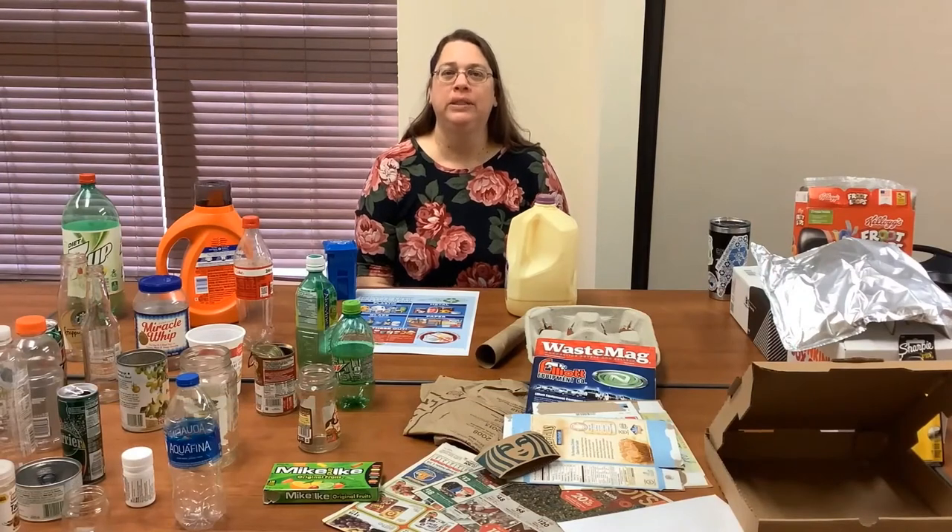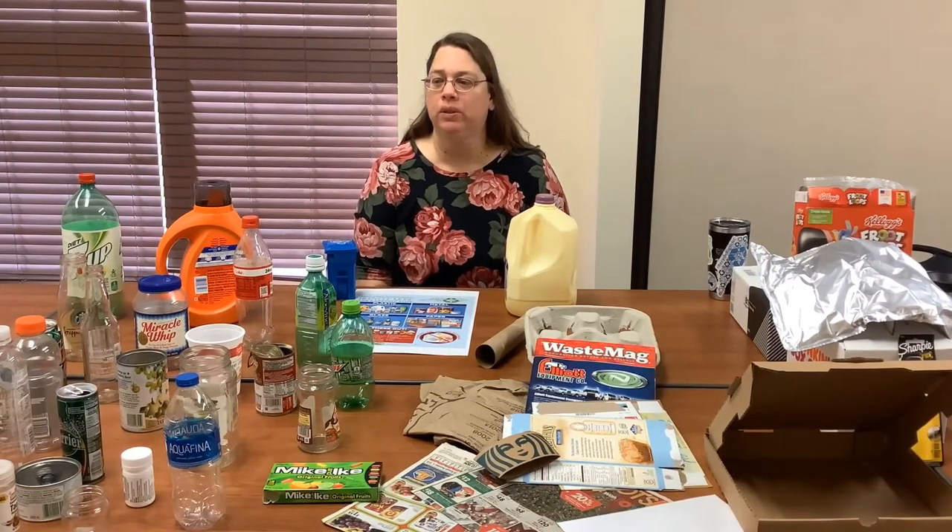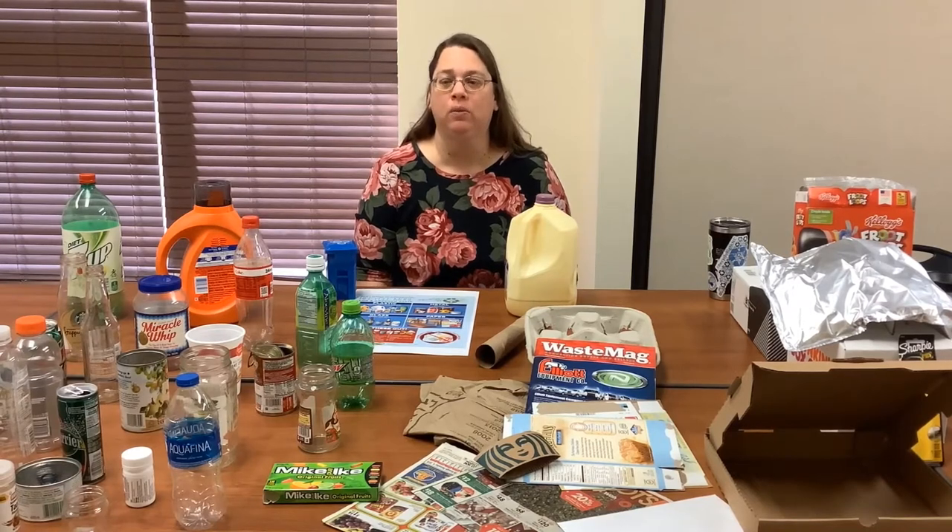Hi everyone, I'm Jennifer Stewart, the manager of the Canton Branch of the Haywood County Public Library System. I recently interviewed Zandra Kirkendall, our recycling coordinator in Haywood County, for more information on what we can and cannot recycle here in our county. Hope you enjoy. My name is Zandra Kirkendall, I'm the recycling coordinator for Haywood County, and today we are going to talk about recycling 101.